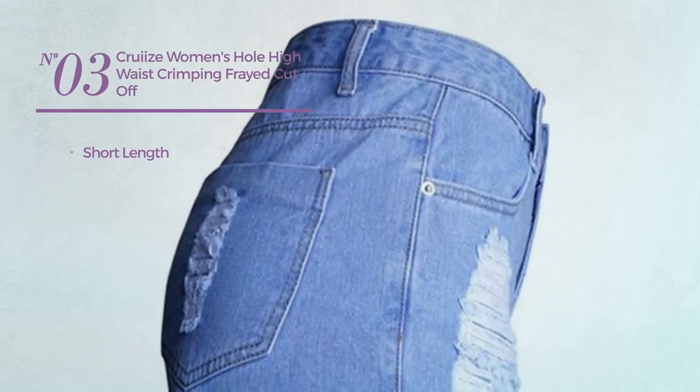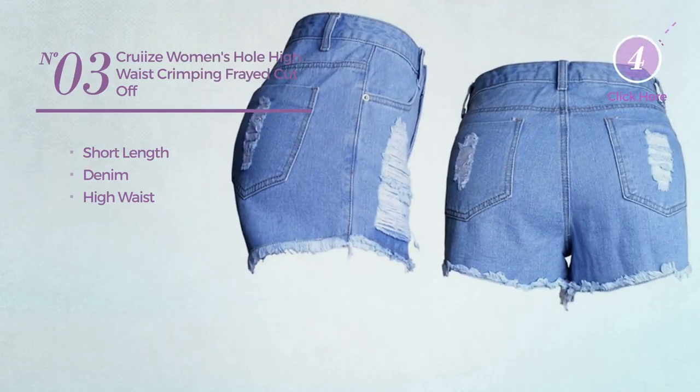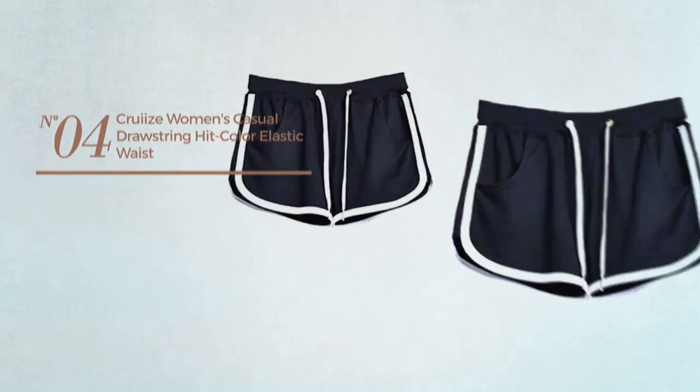a short length shorts produced with denim with a high waist, available only in light blue color. Number four: